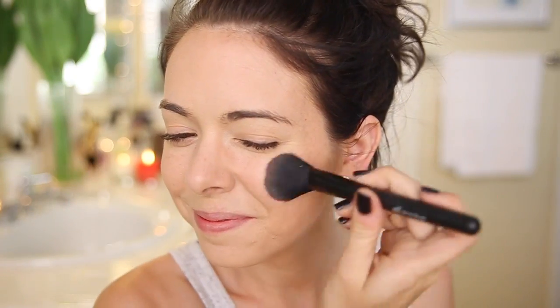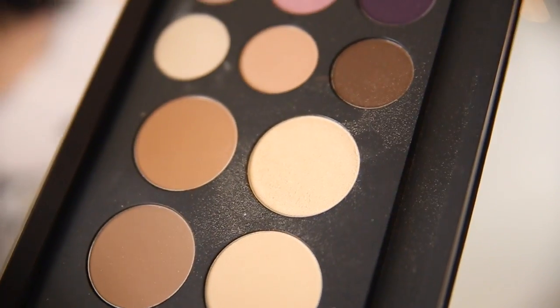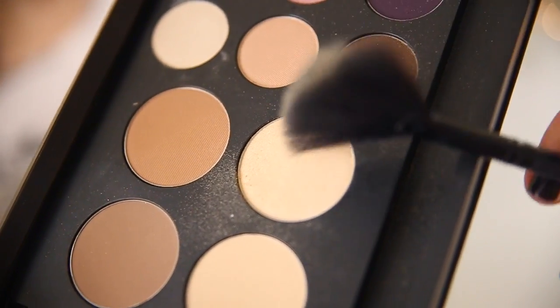I ended up setting my face with some powder. I lightly contoured my face with a matte bronzer, blended in the colors, applied a dark rosy blush, and then I used my Smashbox Shape Matters Highlighting Powder in the palette. I'm obsessed with this stuff — this highlighter is so nice.